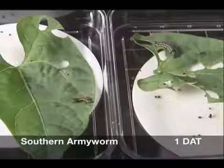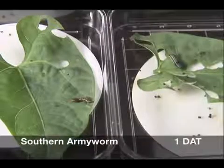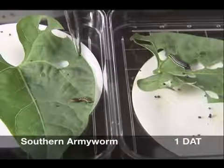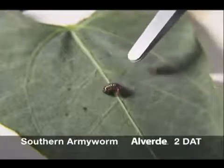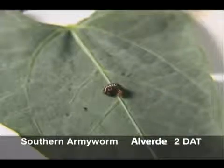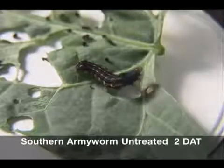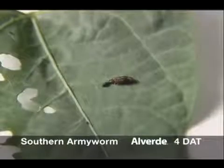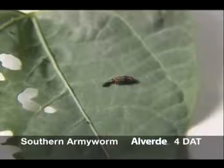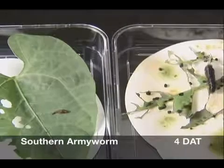Similar effects are seen on southern army worm, but with mortality typically occurring more quickly. These larvae are shown one day after Alverde treatment. At two days, Alverde treated larvae already show advanced stages of terminal paralysis. Untreated larvae continue growing normally. By three days, treated southern army worm are desiccating and nearly dead. At four days, terminal paralysis and mortality of treated larvae is complete. Untreated larvae have molted several times and are in late instars.